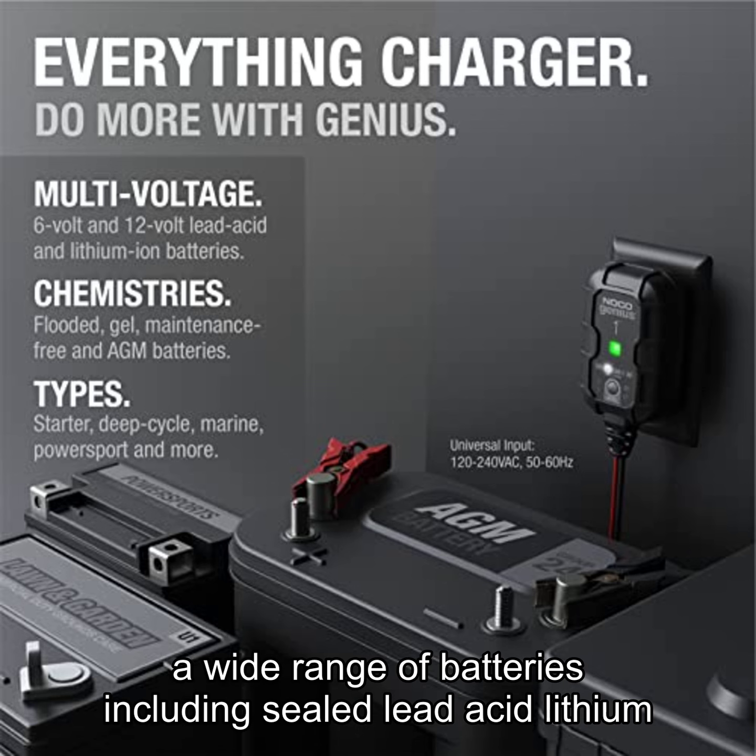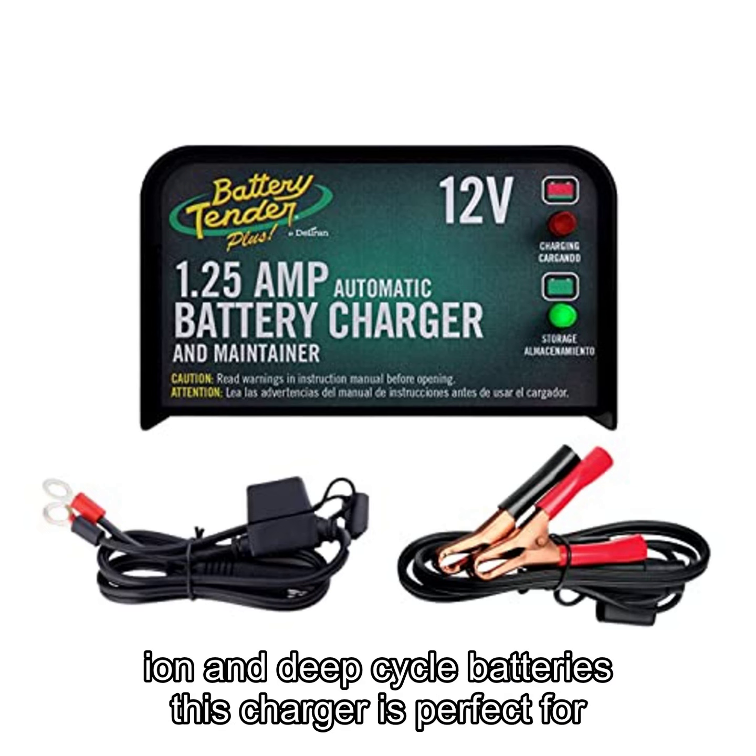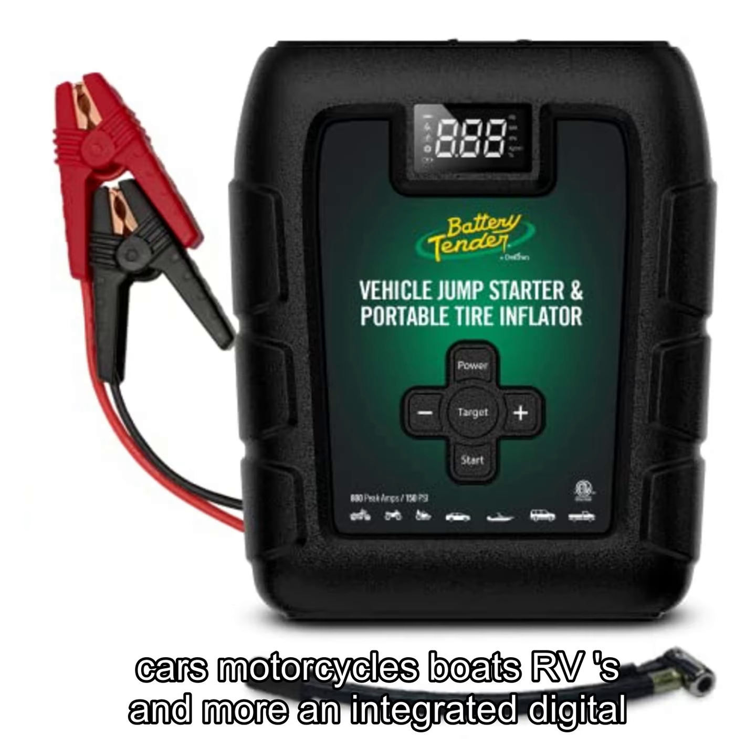Designed for use with a wide range of batteries, including sealed lead acid, lithium-ion, and deep-cycle batteries, this charger is perfect for cars, motorcycles, boats, RVs, and more.